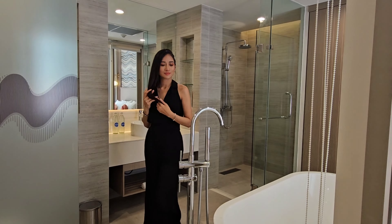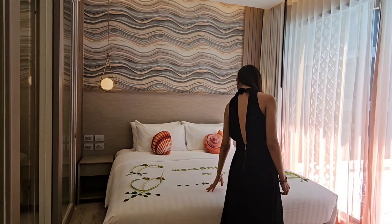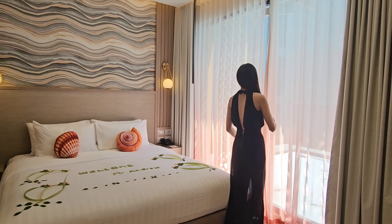The bathroom opens up directly to the bedroom. It has a glass window and a very comfortable king-size bed.